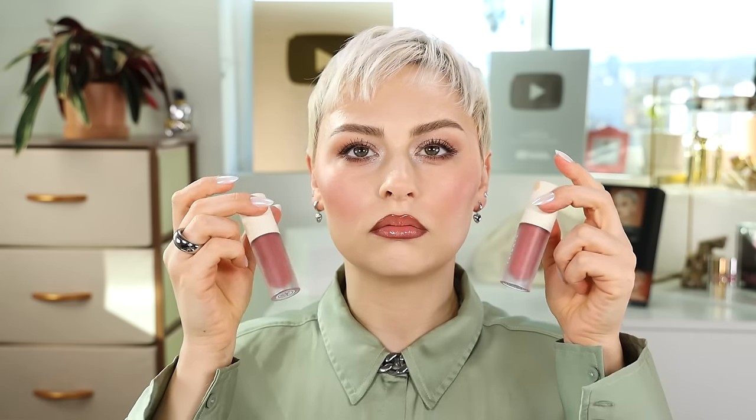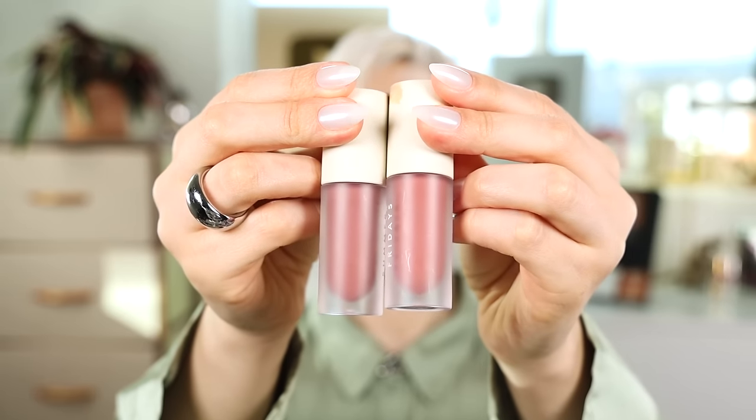I'm wearing Blush Dreams, which is a little bit warmer. This one is what I'm wearing. I'm obsessed. It's so delicious, and it does have a little bit of that plumping tingle, but so incredibly slight. Usually that kind of thing turns me off, but I just love it so much. I can't stop wearing them.